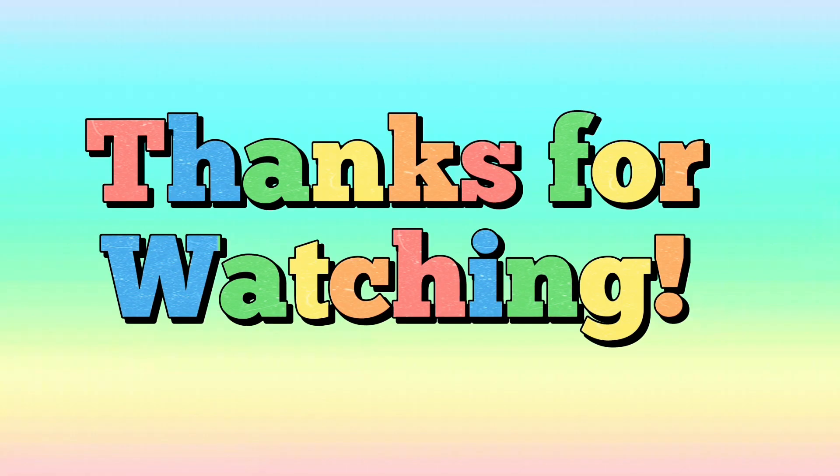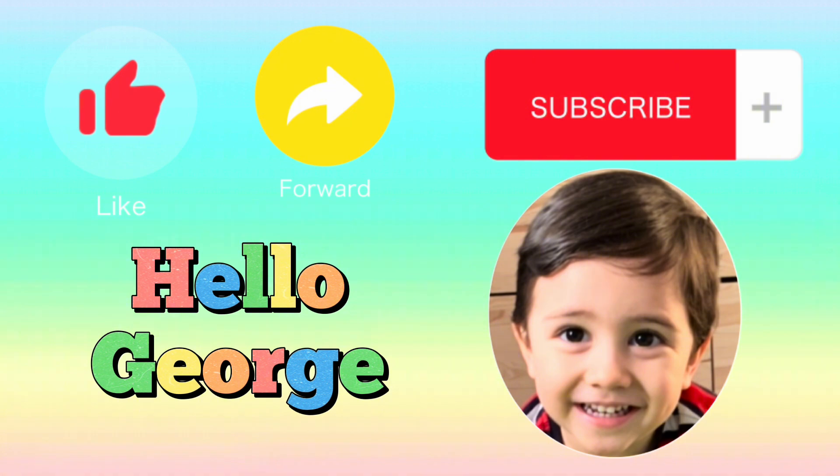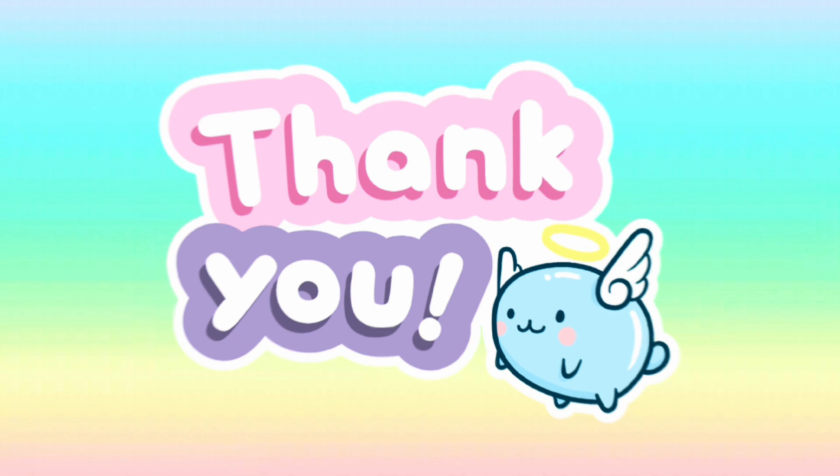Thanks again for watching! Please support us by liking, sharing, and subscribing to our channel Hello George for more videos. See you again next time! Bye!